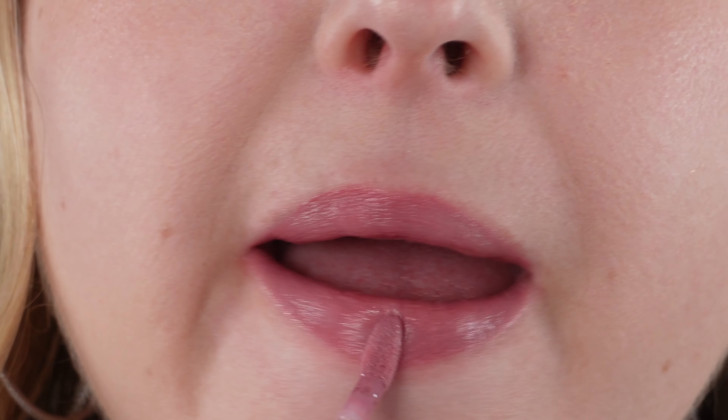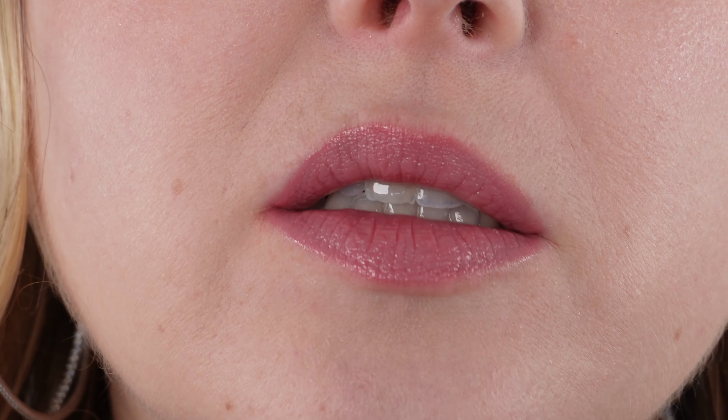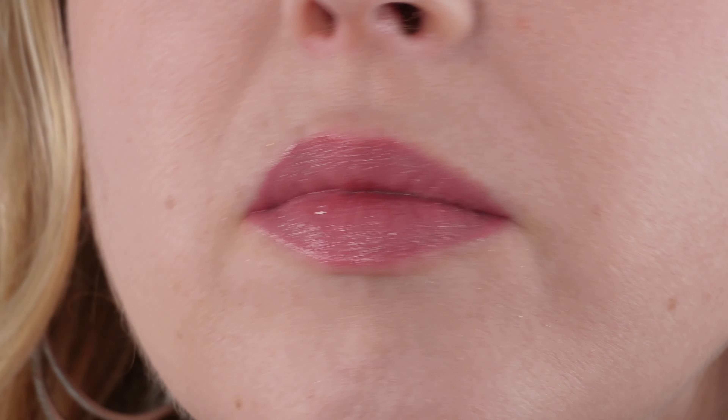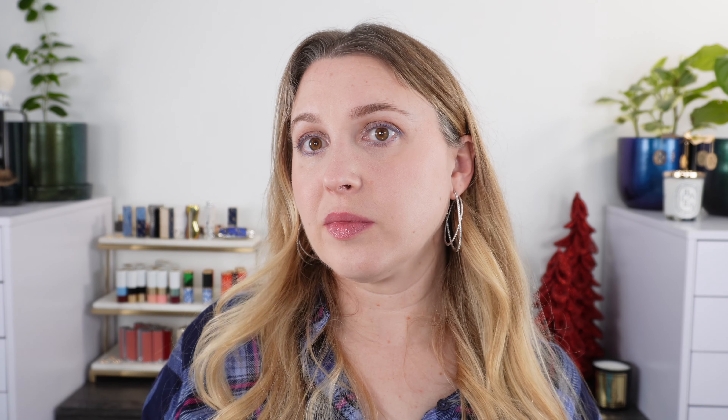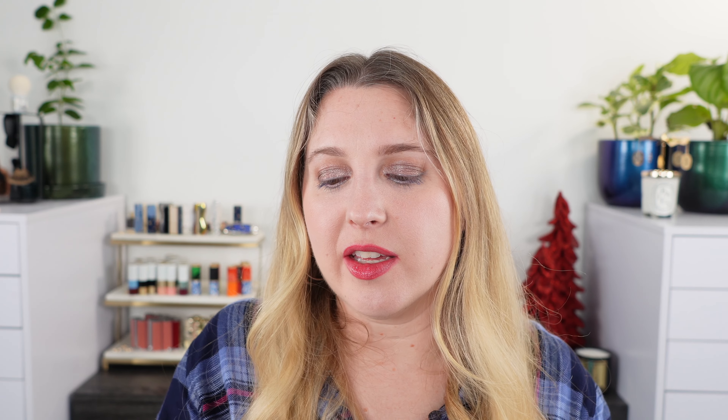Next up, the Ilia Balmy Gloss in Maybe Violet. You've got your traditional lip gloss wand. I love the Ilia lip glosses — I find them incredibly comfortable. They're technically a tinted lip oil, but they feel a little bit thicker than your traditional lip oil — more like a thin gloss. It's very comfortable and not sticky. Made in Canada with 4.3 milliliters. It comes in plenty of other shades, but I love the Maybe Violet — it's one of my most used.